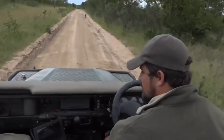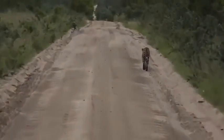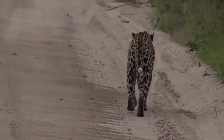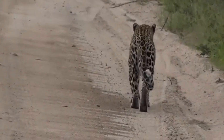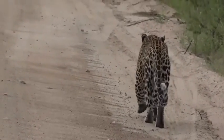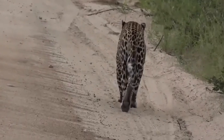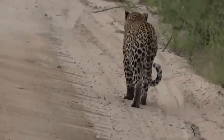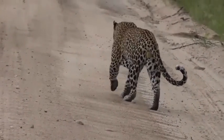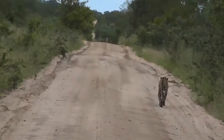That is the most beautiful sight — this large cat just ambling down the road in front of us without a care in the world. When he starts to vocalize like that, it means he's not in a full-on hunt. It's not to say he won't hunt if something crossed the road — he could potentially start stalking — but generally he's just doing a territorial patrol.